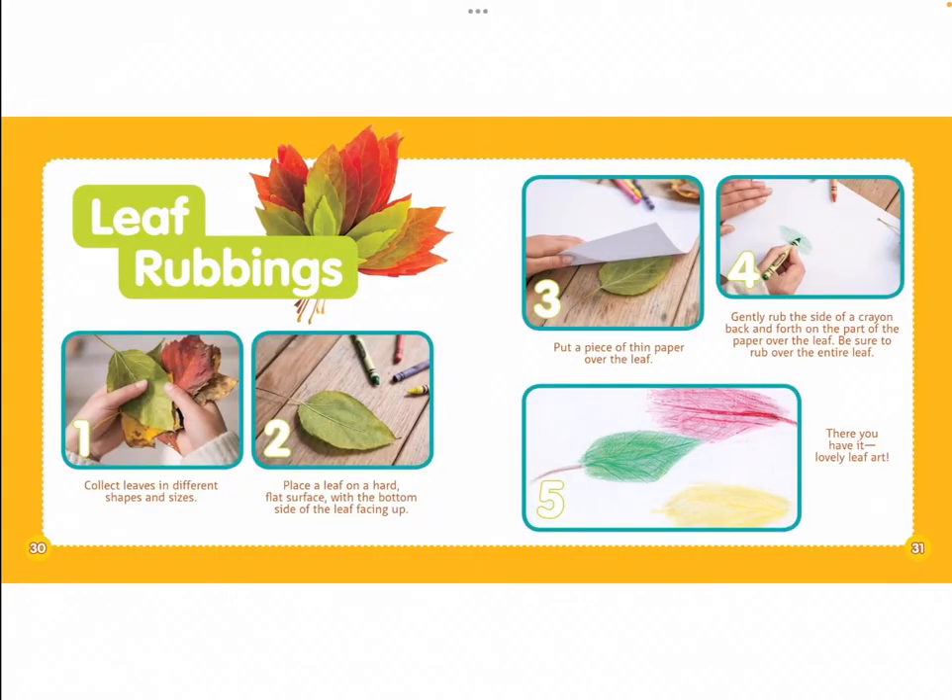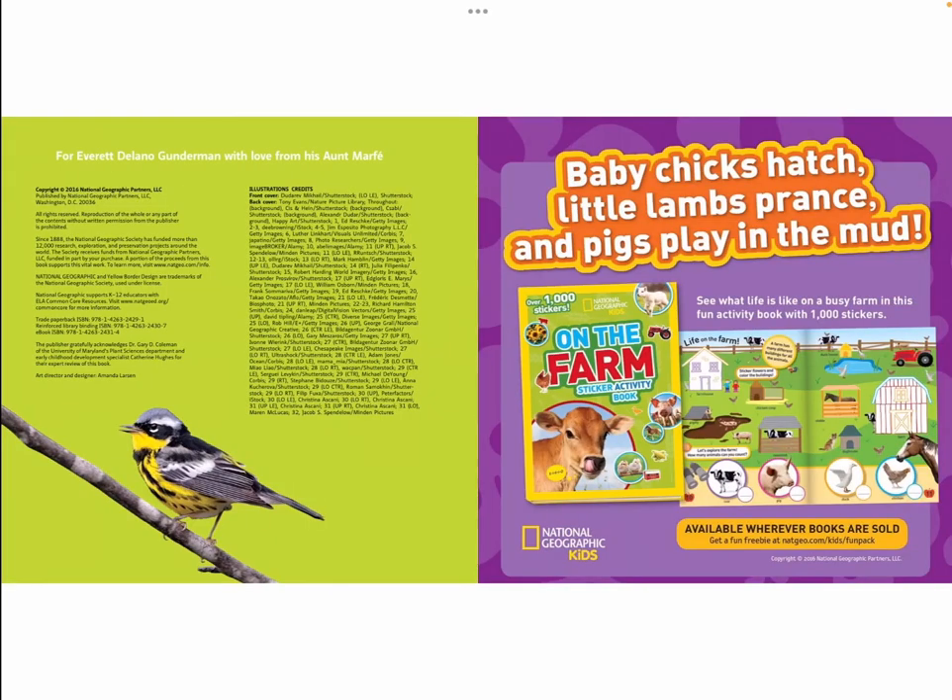Leaf rubbings. 1. Collect leaves in different shapes and sizes. 2. Place a leaf on a hard, flat surface with the bottom side of the leaf facing up. 3. Put a piece of thin paper over the leaf. 4. Gently rub the side of a crayon back and forth on the part of the paper over the leaf. Be sure to rub over the entire leaf. 5. There you have it — lovely leaf art. The End.